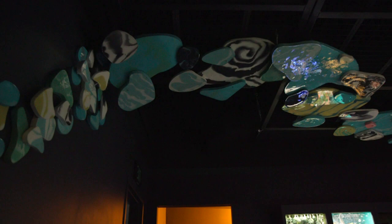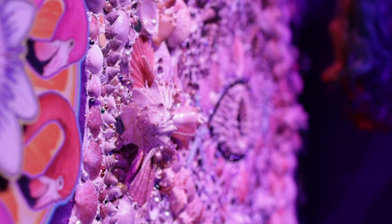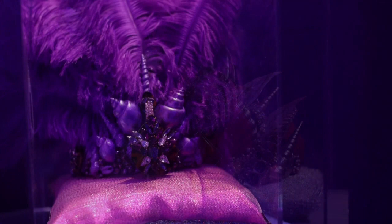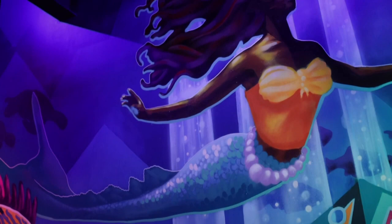For Fairgrounds St. Pete, I'm doing a large site-specific installation. It's going to be covering the whole ceiling — something you can walk under and truly feel immersed in the artwork. I'm super excited to experience it myself as the artist, seeing it through everyone else's eyes. I've heard the concept but have not seen it yet, but I know there's going to be a mermaid room, and that's where my art will be, so I'm so excited to see it. You guys come out and see it.